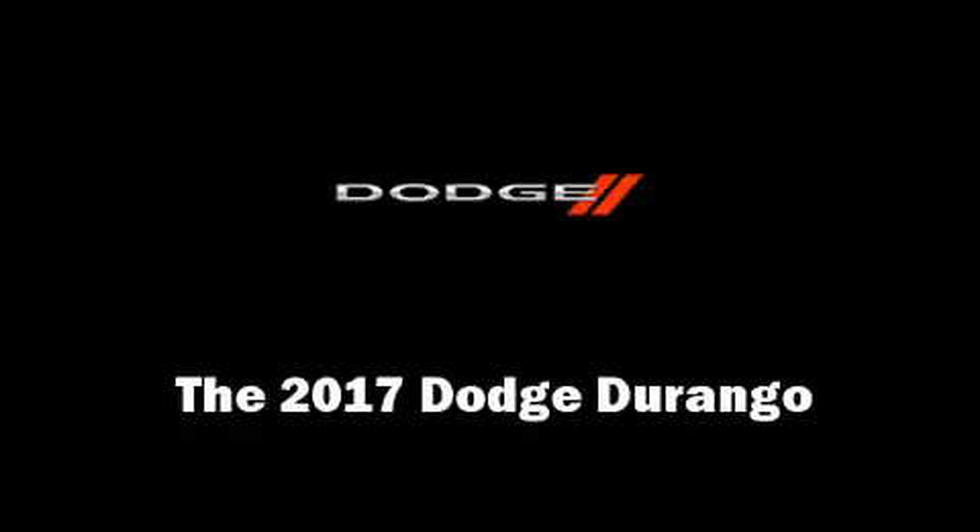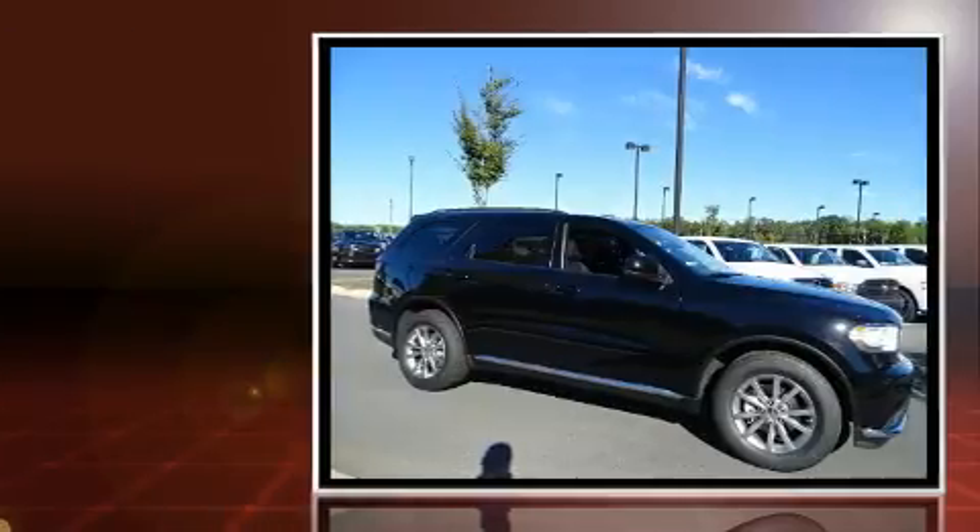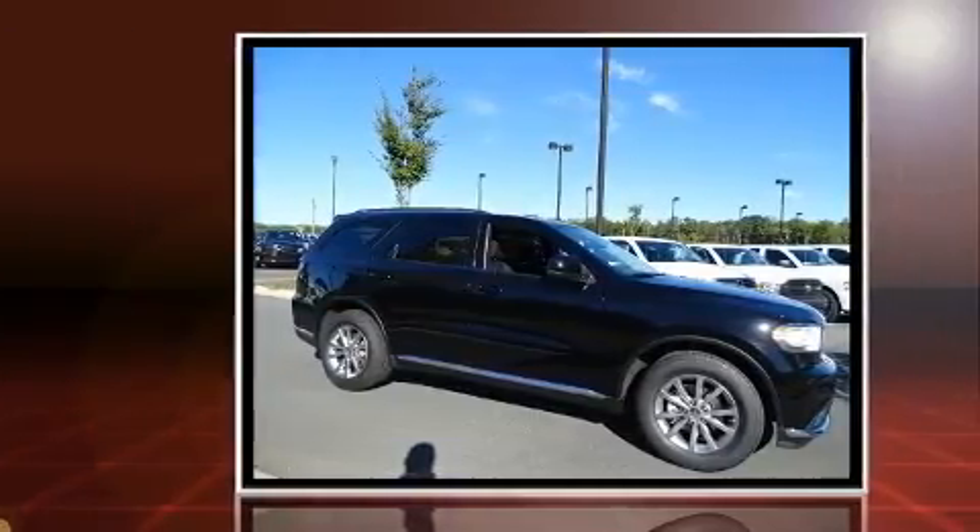Take command of the road in the 2017 Dodge Durango. It features an automatic transmission, rear-wheel drive, and a refined six-cylinder engine.